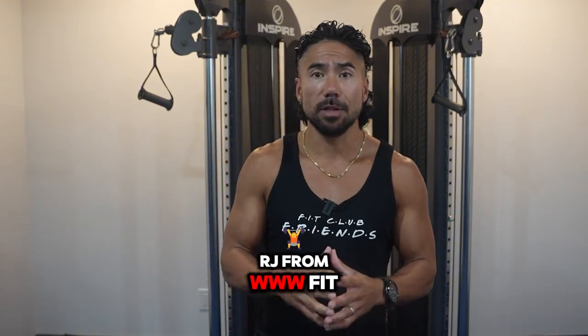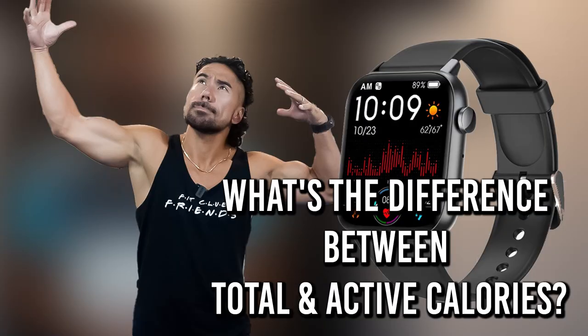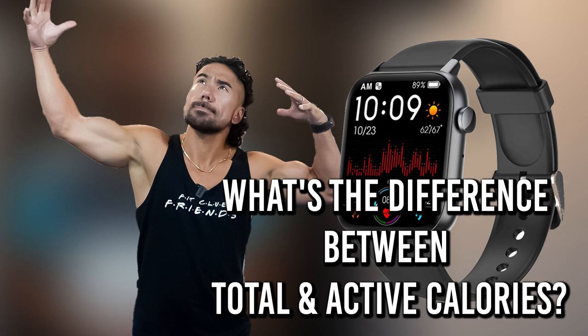What's up, everybody? Coach RJ from www.fitclub.fit, and today we're going to talk about the smartwatch and calorie counting.